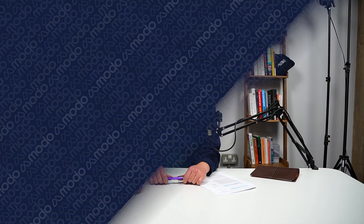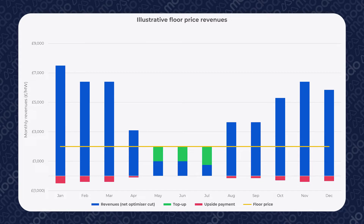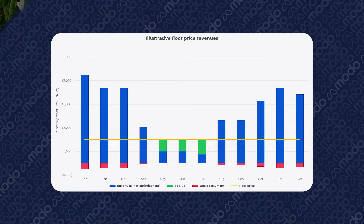Most work on a profit-sharing basis, meaning that optimizers take a percentage of gross or net revenues. That way, incentives are aligned. Some larger optimizers offer floor prices, which mean they will guarantee to make a minimum amount of money for a battery. These arrangements are good for asset owners who want protection against underperformance, but they are usually more expensive and end up with higher overall fees.